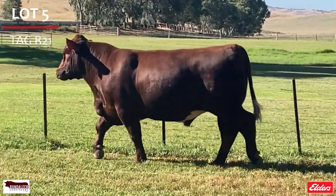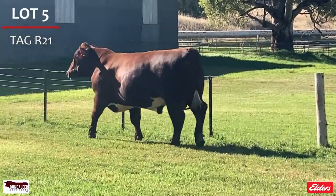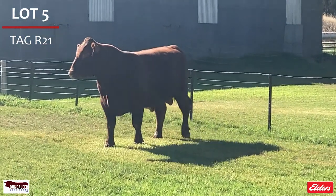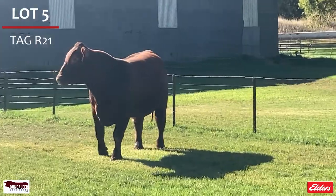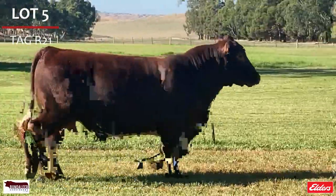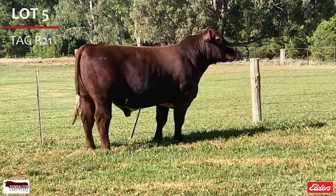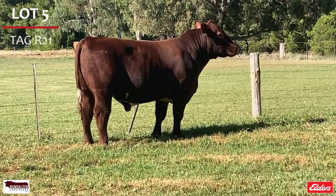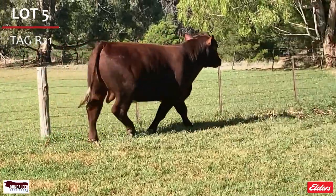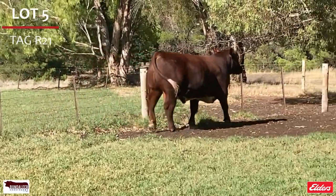Lot 5 is R21, an early maturing bull carrying great beef characteristics. He articulates extremely well and catches the eye. Out of an outcross dam with outstanding figures, he is in the top 10% for weaning weight, yearling weight, maternal weaning weight and carcass weight, top 15% for calving ease, top 20% maternal calving ease, top 25% for milk and API, and is double P.